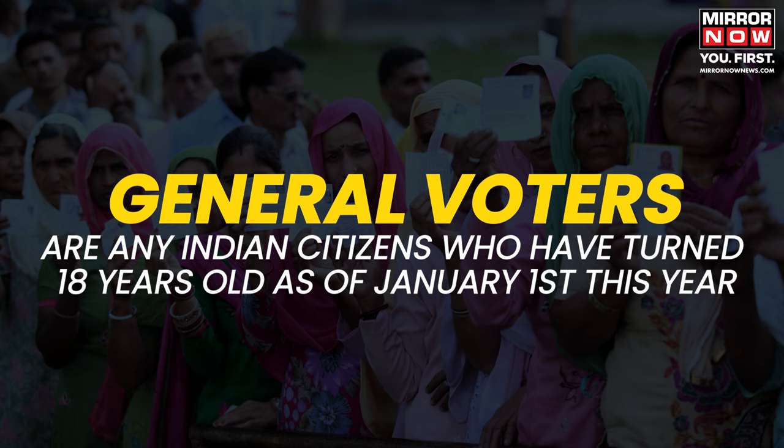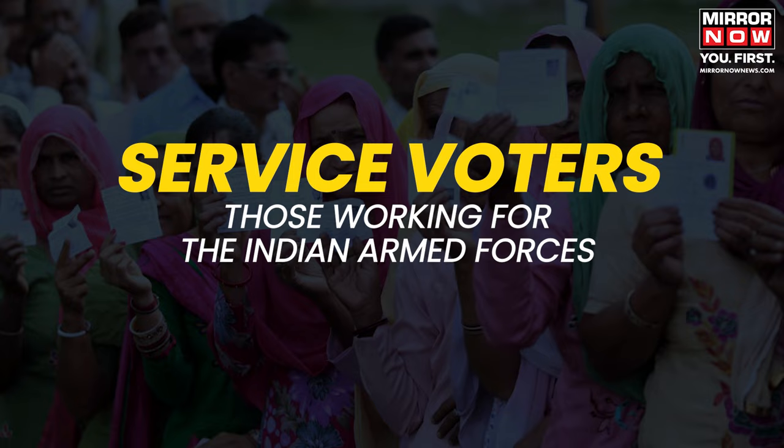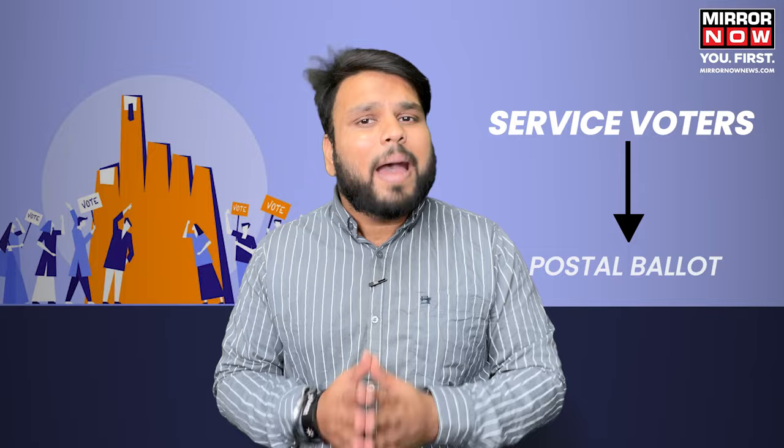There are three types of voters: General, Overseas, and Service. General voters are any Indian citizens who have turned 18 years old as of January 1st this year. Overseas voters or NRIs include Indian citizens residing abroad for work or education, while service voters are those working for the Indian Armed Forces. NRIs can exercise their right by proxy voting, and service voters can use postal ballot services.